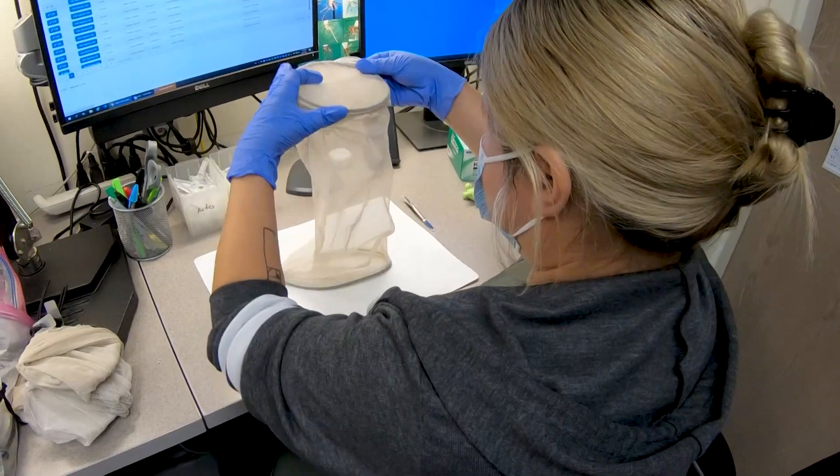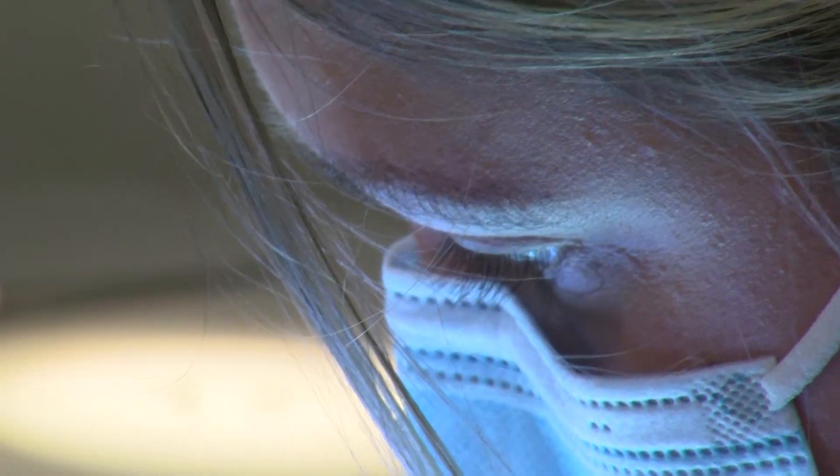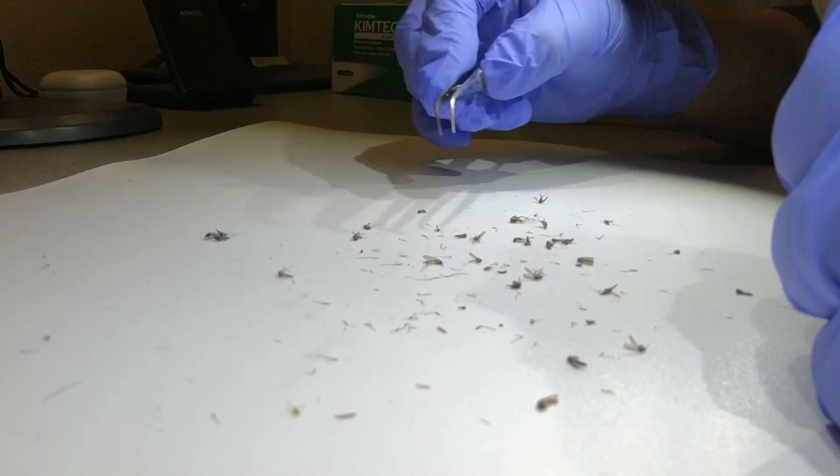The number of mosquito samples testing positive this year for West Nile virus has skyrocketed compared to last year. Last year we only had 10 positives. This year we've, so far as of right now, have over 600.